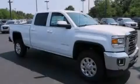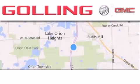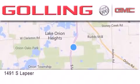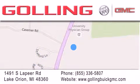Stop by today and test drive this vehicle for yourself. Galling Buick GMC is located at 1491 South Lapeer Road in Lake Orion. Our goal is to exceed all of your expectations to ensure that you'll return for future visits.